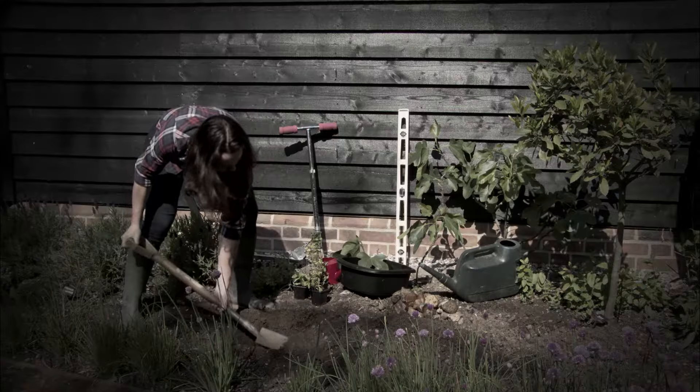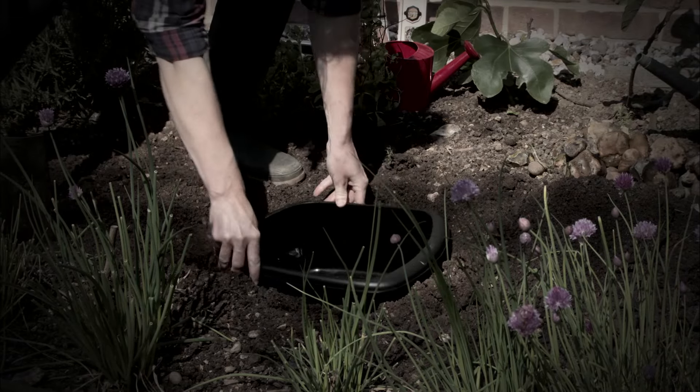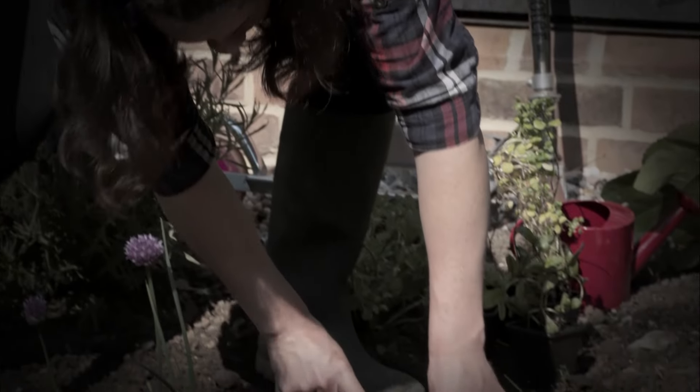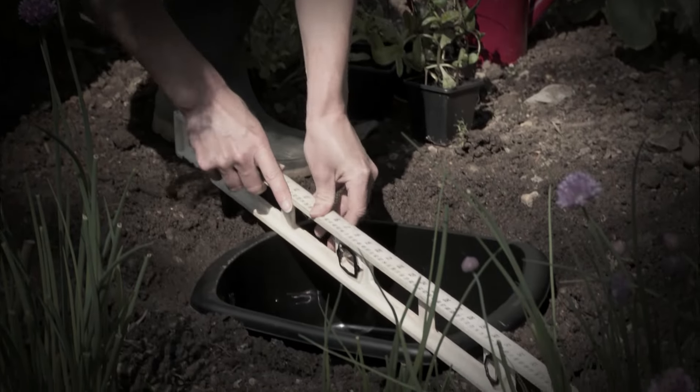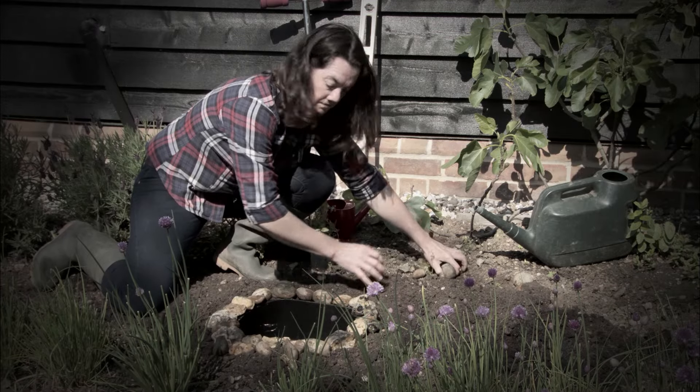Put your container into your chosen place while it's empty. Ideally somewhere that gets a good amount of light but isn't in full sunlight all day. You can sink it into the ground or leave it proud on the surface, but if the edges are level with the ground, more creatures can get in and out.